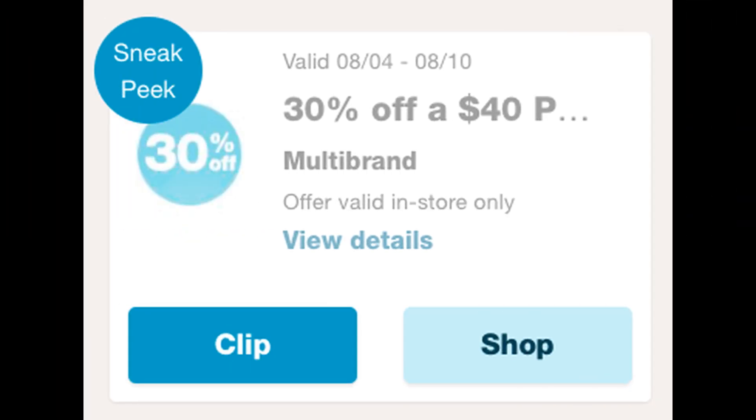Before we start with the deals, I just want to give you guys a reminder to check your Walgreens app. I did receive a 30% off a $40 purchase coupon that is valid for the week of August 4th through August 10th, so I will definitely be using this Perks coupon. Be sure to clip it and add it to your account. This coupon is valid only in store, and it will make for some really amazing deals. Check your apps, and if you did get a Perks coupon, let me know in the comments below what you got this week.